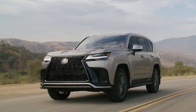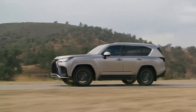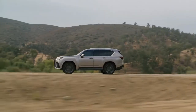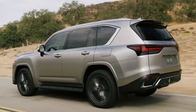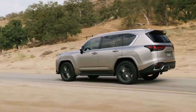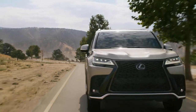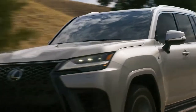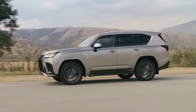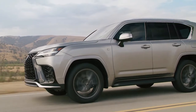The entry-level standard trim comes with room for five across in two rows of seats. The Premium, Luxury, and F Sport trims come with a third row of seats, increasing passenger capacity to seven. The top-spec Ultra Luxury model is only offered as a four-seat layout, with dual captain's chairs in the rear divided by a centre console, plus rear-seat entertainment displays, wireless smartphone charging, and specially designed seats to maximise comfort.